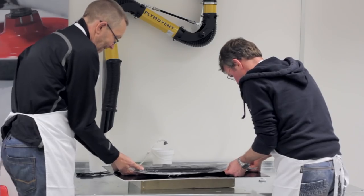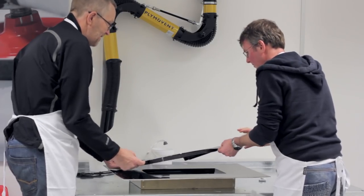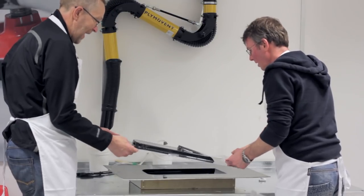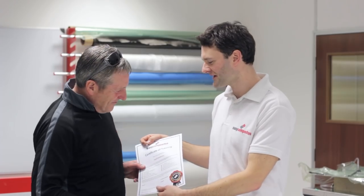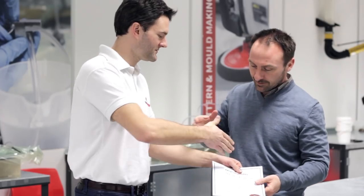Delegates who are with us for more than one day get a chance to demould parts that they've made and they're free to take them home for a real sense of achievement. There are not many things more rewarding than demoulding a stunning carbon fibre part that you've made for yourself. In recognition of what delegates have covered and learnt, certificates are presented at the end of the day, and if people want to, we always save some time to discuss individual projects in private.